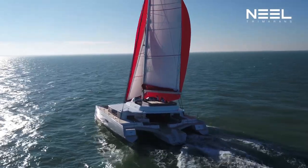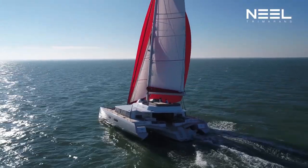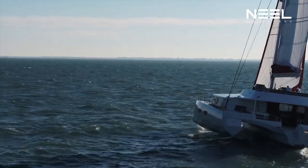No other boat can center the weight as well as a Tramorant. On the Neil 65, for example — the boat we are sailing on today — all the heavy components are right in the middle of the boat, in the basement. And that explains everything.